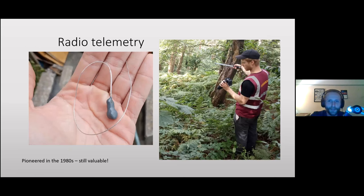Radio telemetry is a method pioneered in the 1980s but still extremely relevant today. You get a radio transmitter — they're very small — and we surgically implant these into the body cavity of the snake, getting about four or five months of battery life. Once implanted, you go out with your radio kit to locate them.